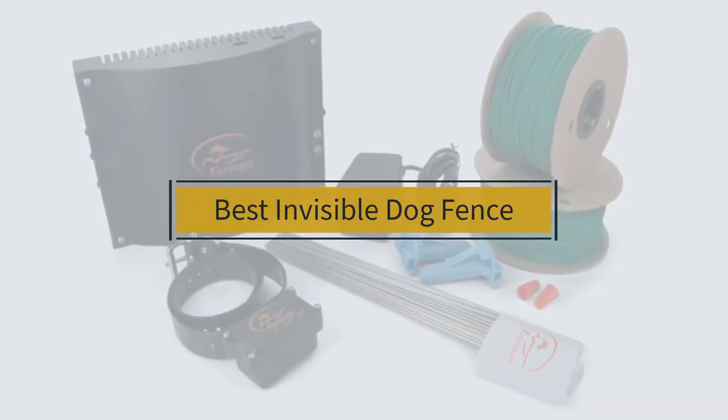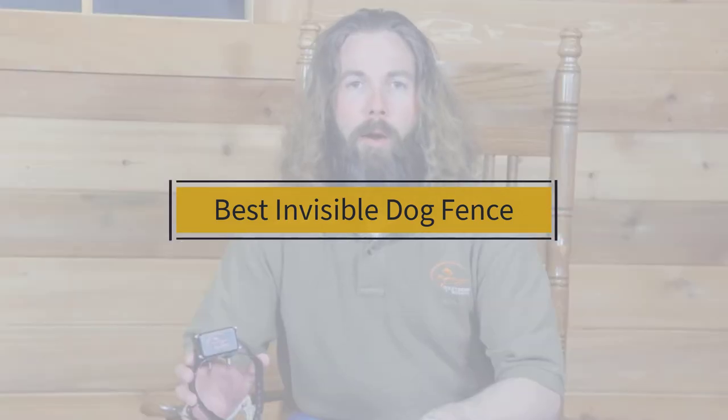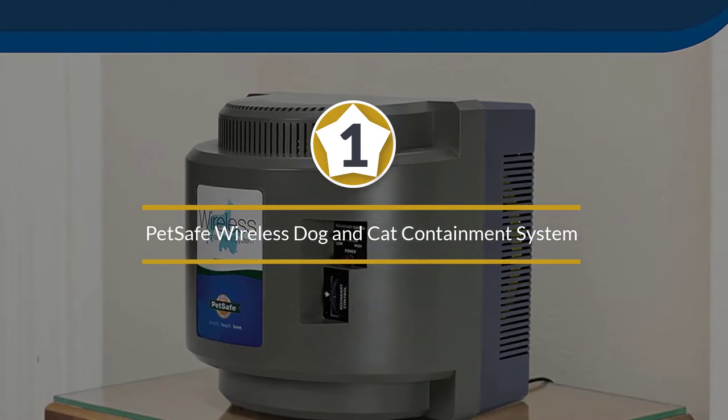If you are looking for the best invisible dog fence, here is a collection you have got to see. Let's get started. Number one: most popular — PetSafe wireless dog and cat containment system.